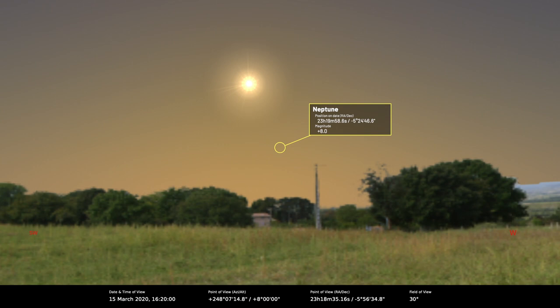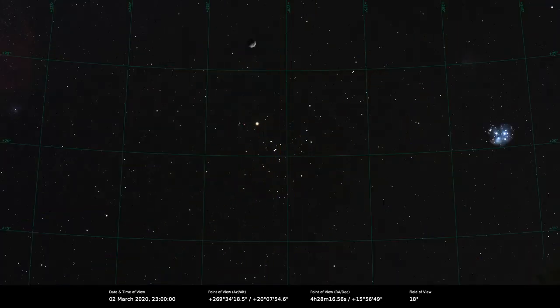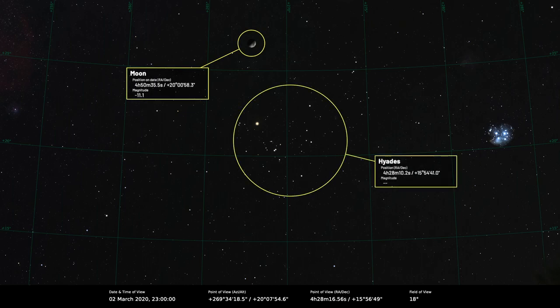Now for special events. On the 2nd, we've got the first quarter Moon sitting just to the east of the V-shaped Hyades open cluster. It's quite interesting when that happens — it's difficult to see the stars and the Moon together, but when it's the first quarter you probably stand a chance, at least. It's the glare that washes them out, very difficult to see even with binoculars.